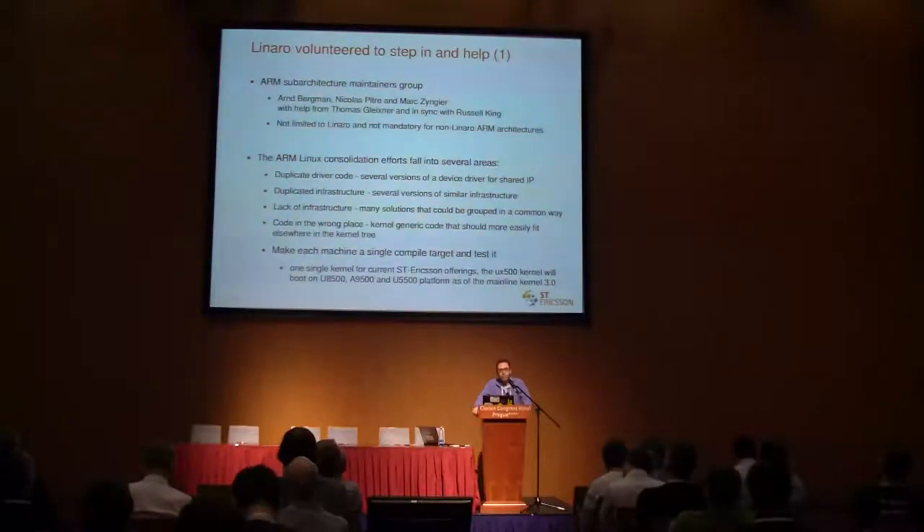Linaro has proposed to set up a maintenance group for the ARM subarchitecture. We are glad to have people like Arnd Bergmann, Nicolas Pitre, Mark Zinger, and great help from Thomas Gleixner — all in full synchronization with Russell King. This team is reviewing, consolidating, and cleaning up all the subarchitectures in ARM. Please note that this activity is not limited to Linaro members — we are doing cleanup also for ARM architectures who are not in Linaro.